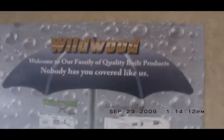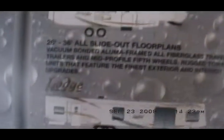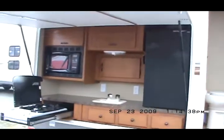So we've got 2, 4, 6, 8 — sleeps 9. The Wildwood Lodge. Wildwood — welcome to our family of quality-built products. Nobody has you covered like us. This is the Wildwood Lodge. Give you one last tour of the kitchen.